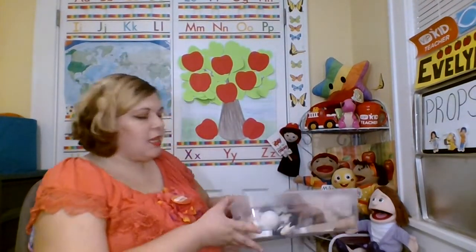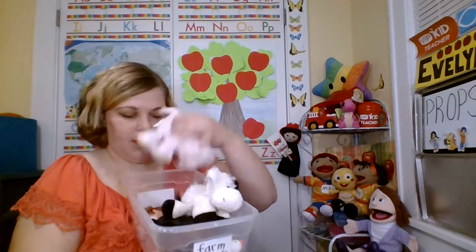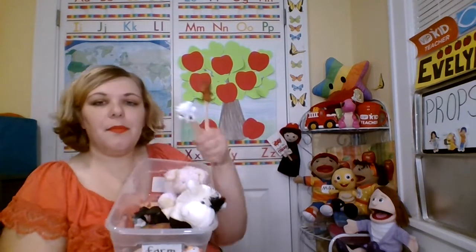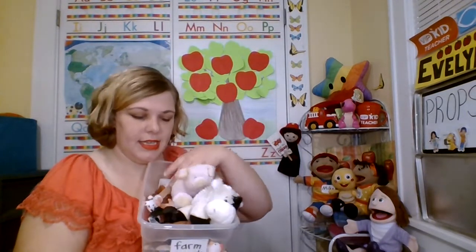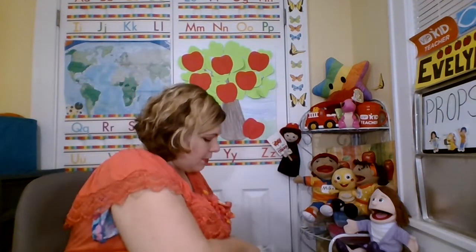For talking about farm animals, I have cow, I've got pig, I've got all the different farm animals. I've got some finger puppets that I stuck on sticks — you know, the works — all the farm animals.